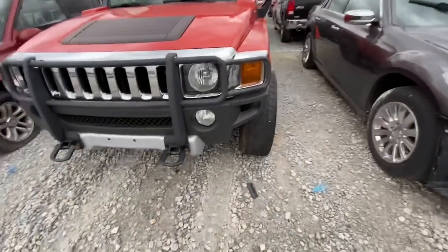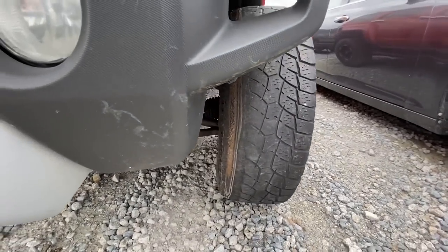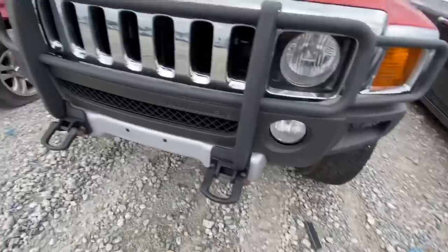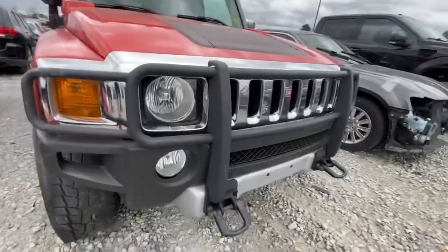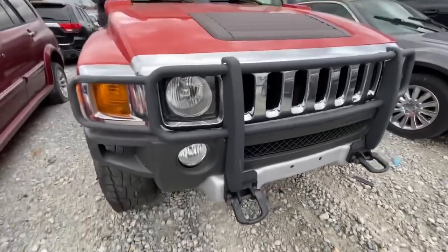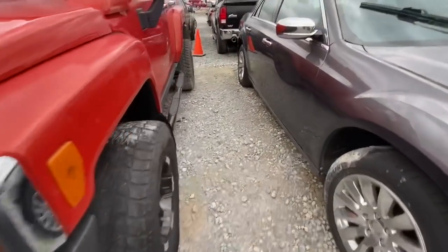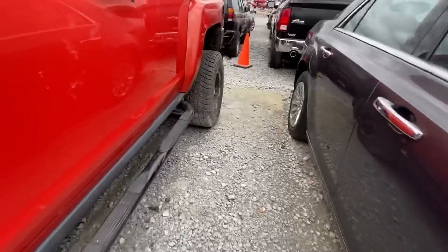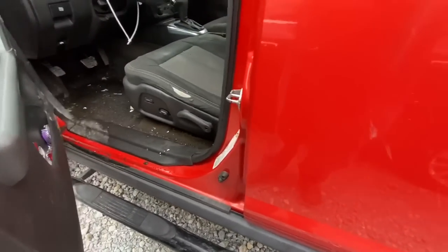Next on my list is this Hummer H3 — it will be the last one I look at today. It definitely has some alignment issues. Look at that tire — down to the steel belts. Jesus Christ, people do not take care of their stuff. I understand people want to have nice things, but if you can't afford to maintain them, why buy it? Just wait, stack up your money and then really get something nice.